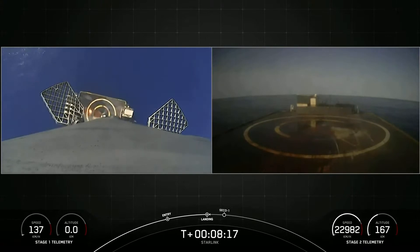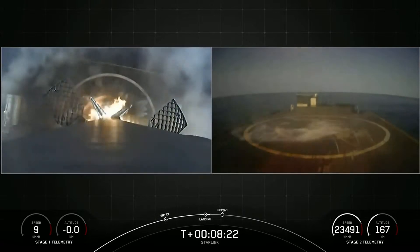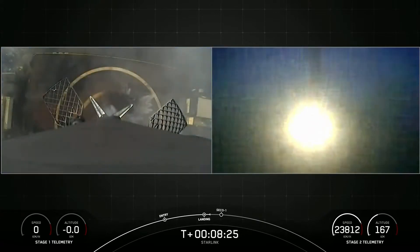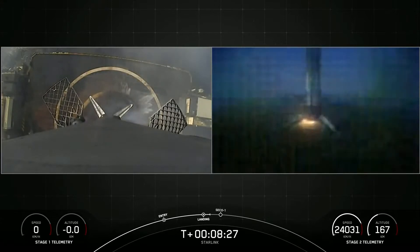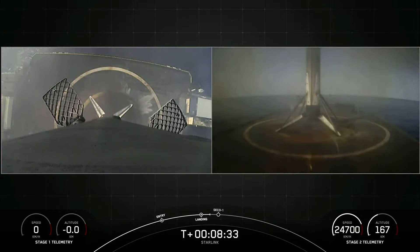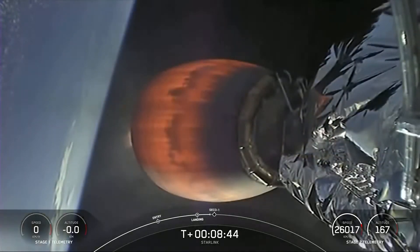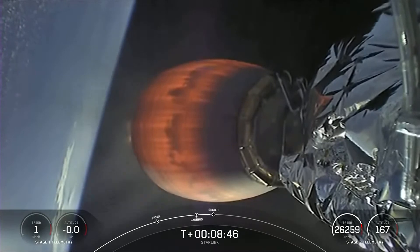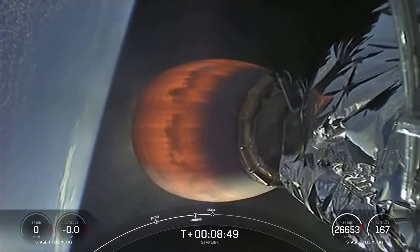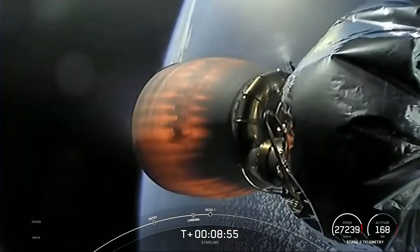Stage 1 landing leg deploy confirmed. Stage 2 is in terminal guidance. Falcon 9 has landed on our drone ship, Just Read the Instructions. What an incredible landing — this marks the 117th recovery of a first stage booster. We are now coming up on SECO, second stage engine cutoff 1, in just a few seconds.